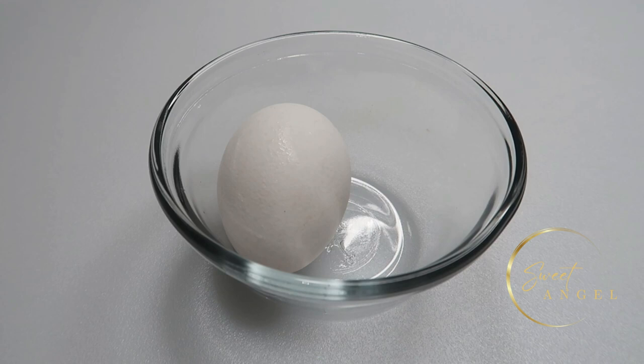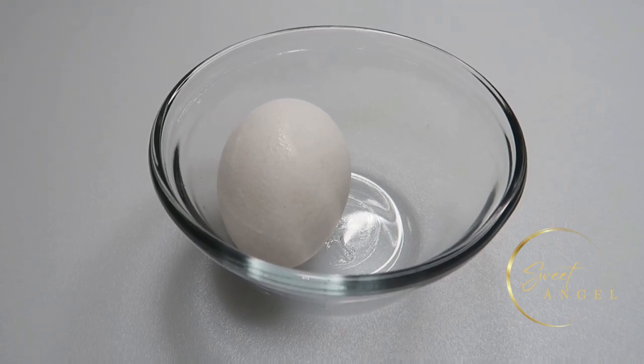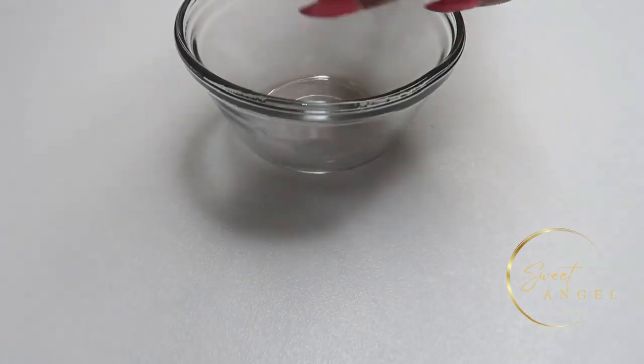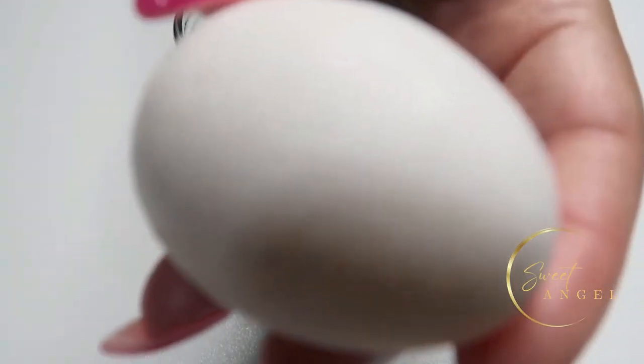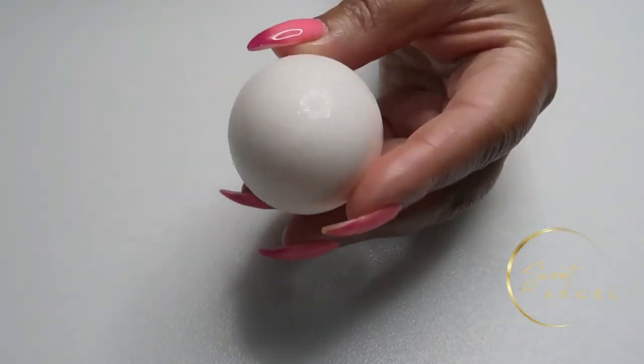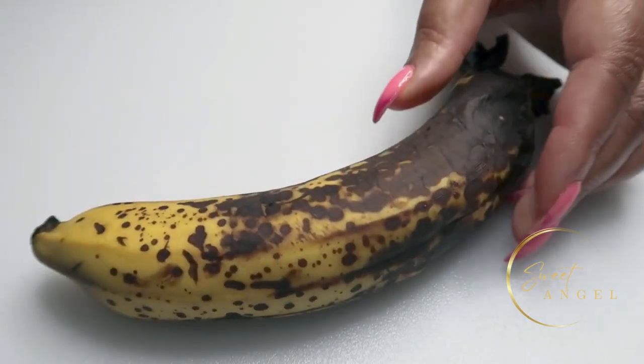The egg yolk is made up of primarily water and fats, which makes it a great water-binding agent that locks moisture into the skin cells and will leave the face soft and supple. Egg yolks are great for people with dry or flaky skin — the nutrients in egg yolks work to hydrate, nourish, and moisturize dull skin. Then we'll be making use of a banana.